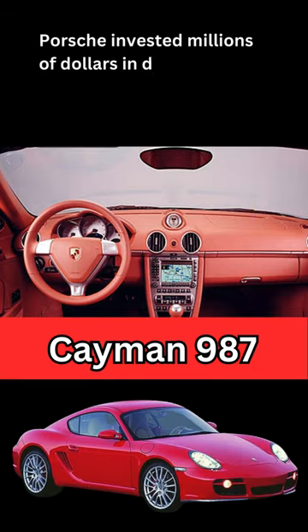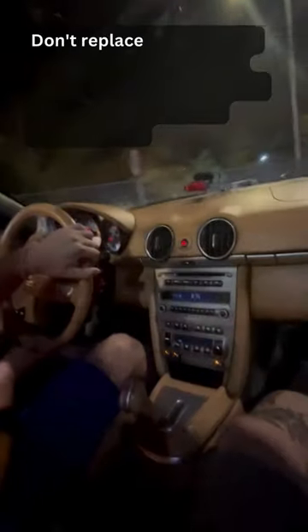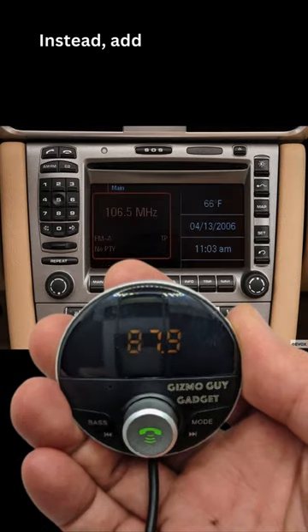Porsche invested millions of dollars in developing and fine-tuning the PCM sound system in the 987 Cayman. Don't replace your Porsche factory radio with a tacky aftermarket Bluetooth head unit. It's expensive and unnecessary. Instead,